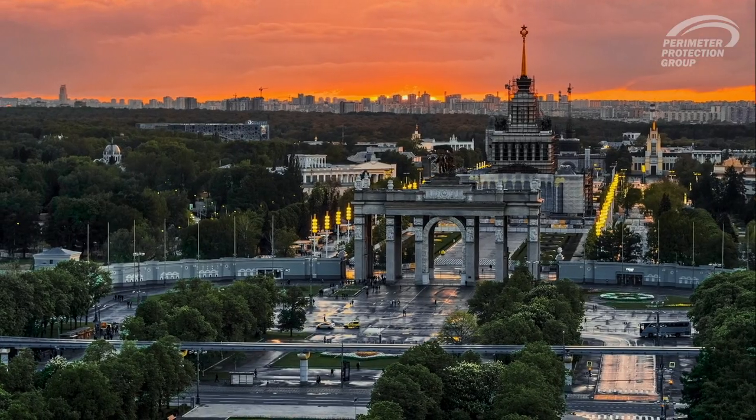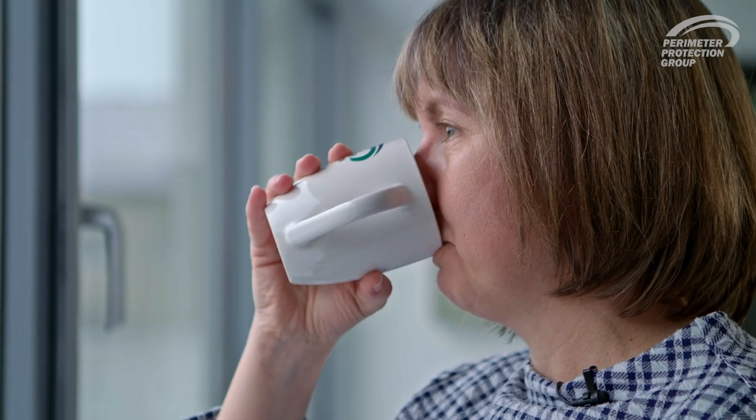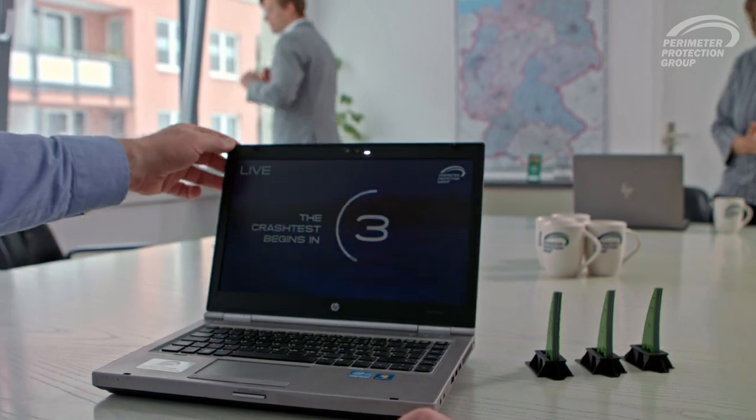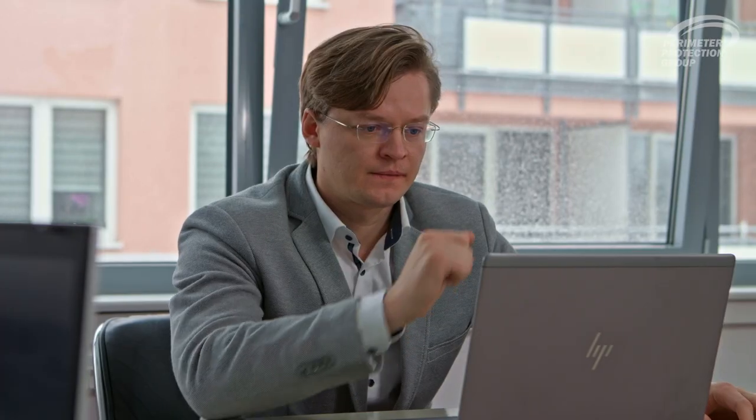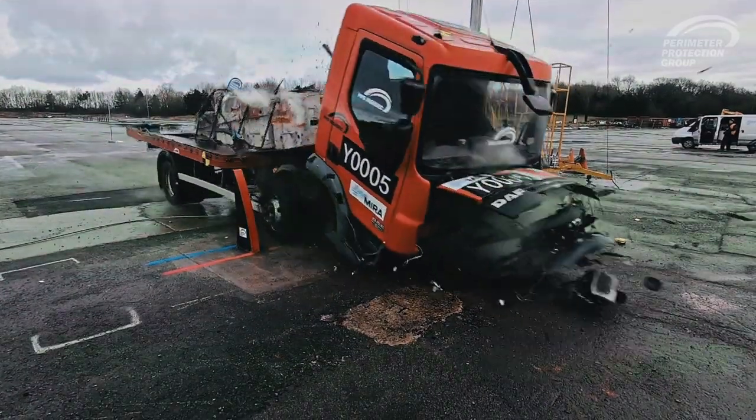German engineers worked for a year on the vision of making cities more secure. To achieve this, they broke the mold. The result was a product with unique features. But the final success of the developed City Protector will be defined by this crash test.